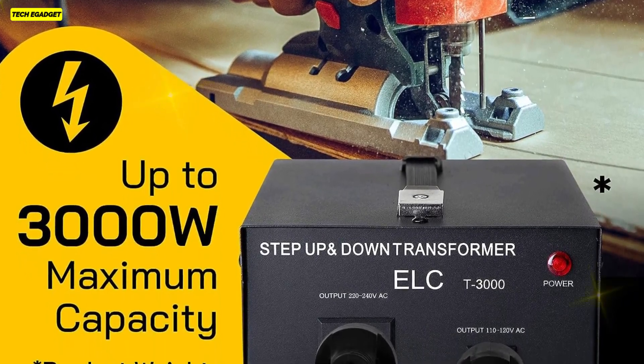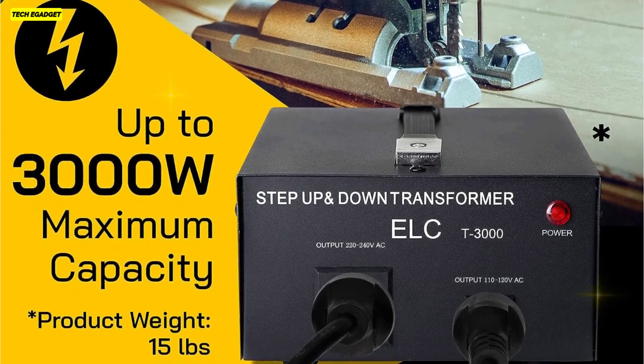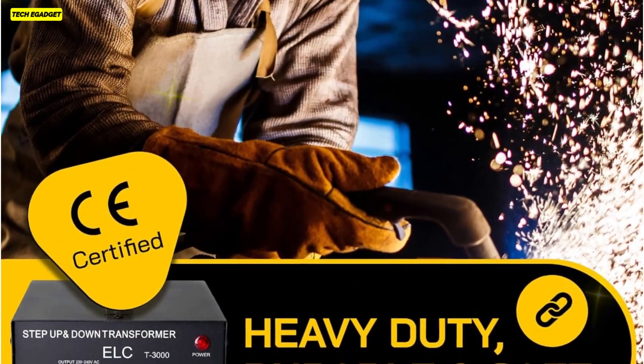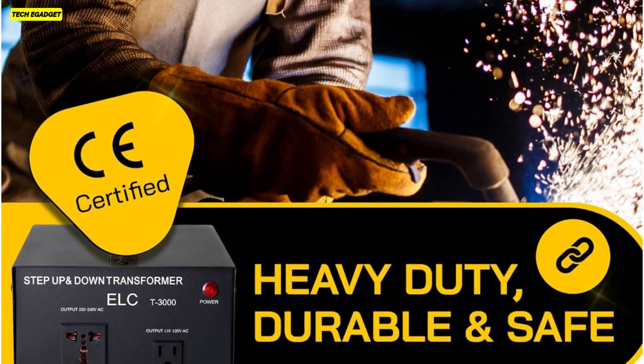This ELC transformer is a reliable and compact solution, offering a hassle-free experience backed by a 3-year warranty, making it a top choice for those seeking high-quality, noiseless, and efficient voltage conversion.